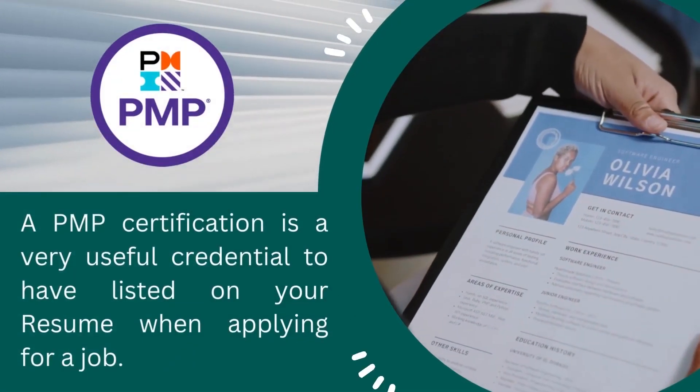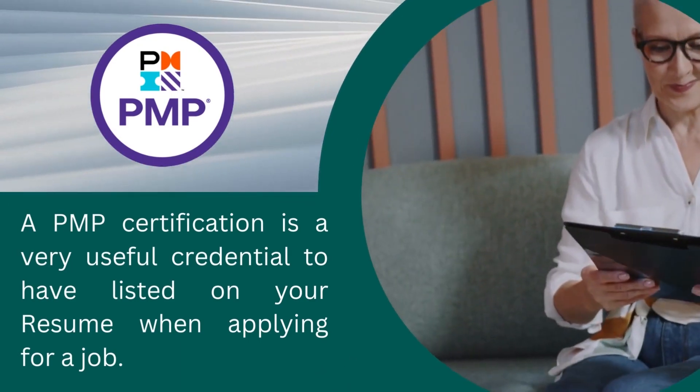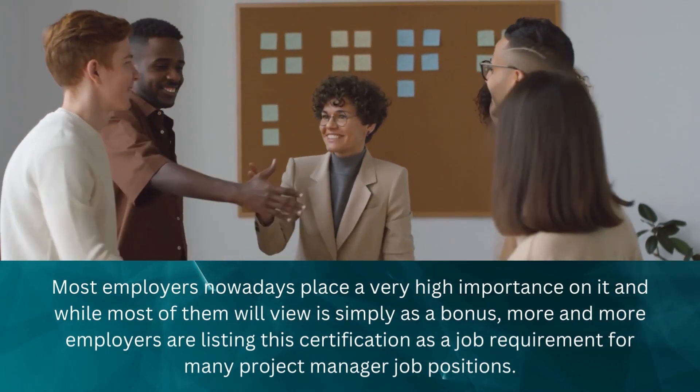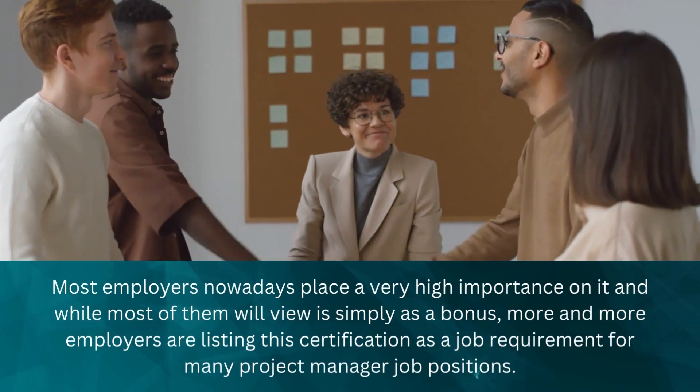A PMP certification is a very useful credential to have listed on your resume when applying for a job. Most employers nowadays place a very high importance on it, and while most of them will view it as simply a bonus, more and more employers are listing this certification as a job requirement for many project manager job positions.